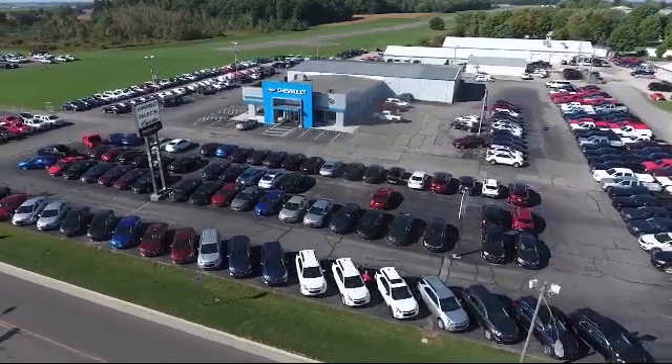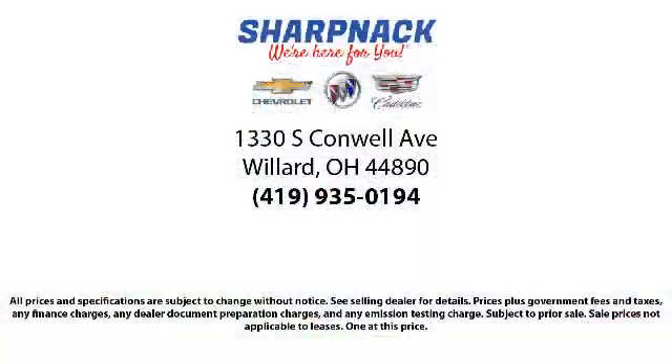It is the Sharp Neck promise to be straightforward, never to pressure anyone, and to keep all promises made. So come see us today. We're located at 1330 South Conwell Avenue. Sharp Neck Chevrolet Buick Cadillac — we're here for you.